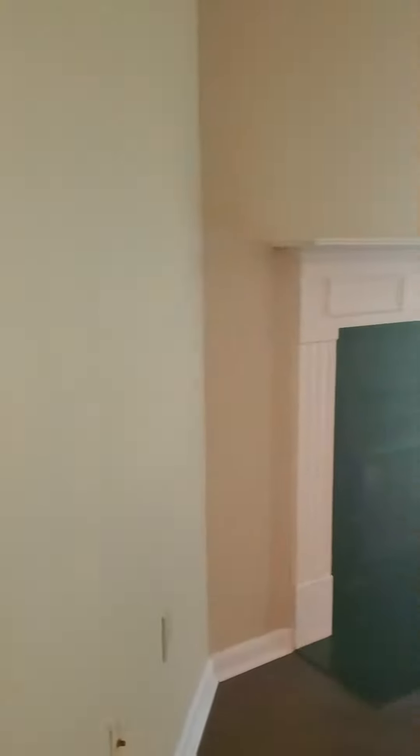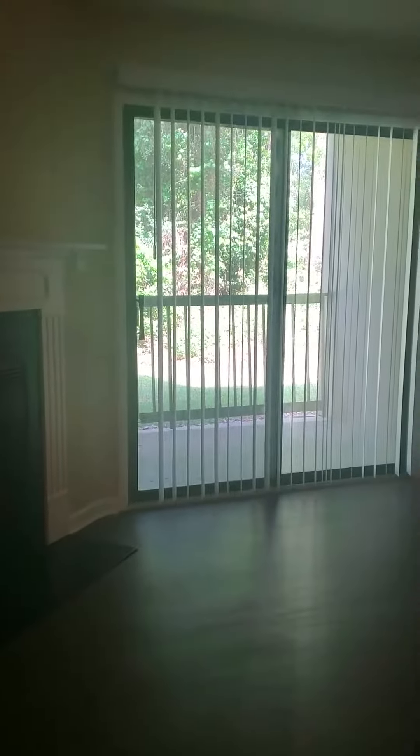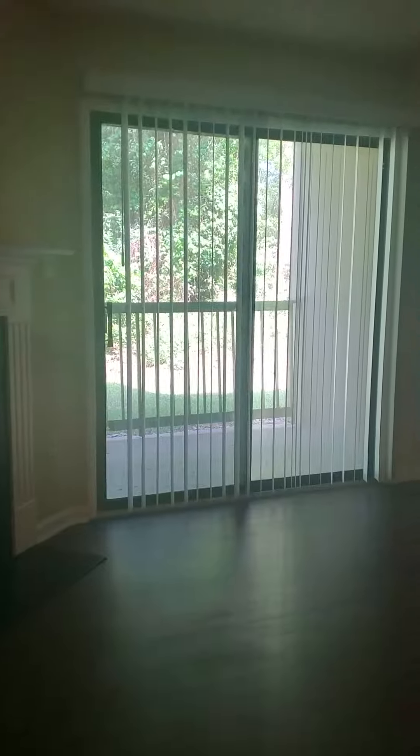As you're here, you can see that we have a very spacious living room and dining room area. It's very open, and one of the great features of our Magnolia is that we offer a wood-burning fireplace. You'll also see the sliding glass doors, which lead out to your private patio or balcony, and outside storage as well.